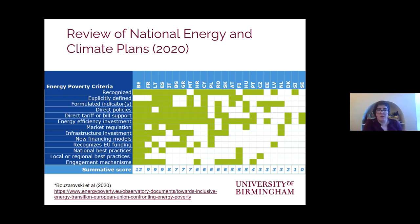We tried to see if the issue was acknowledged in some way, if it was explicitly defined, whether the member state had come up with an indicator or set of indicators to measure it, and if there were direct policies explicitly about energy poverty in place, or related policies on tariff and bill support, investing in energy efficiency targeted at vulnerable households, and other things around national or regional best practices.